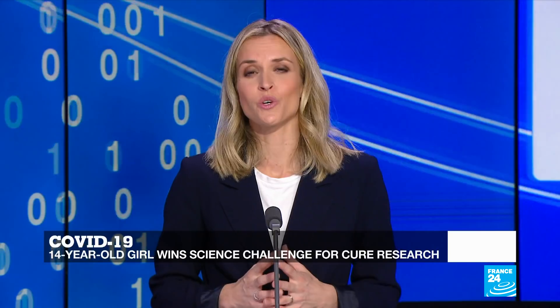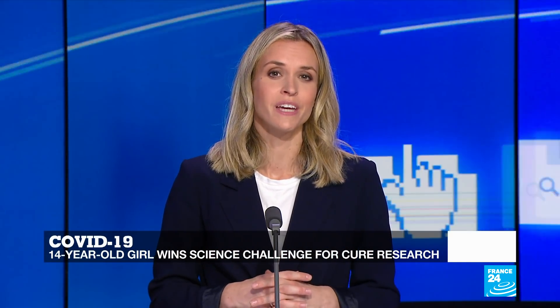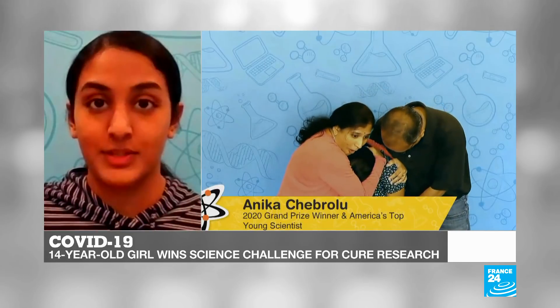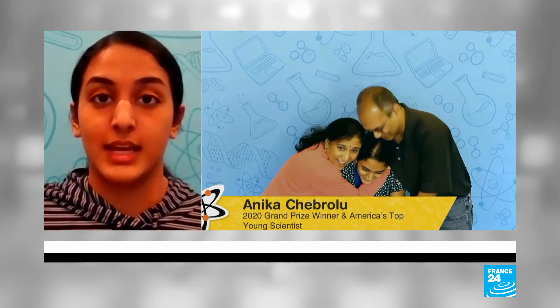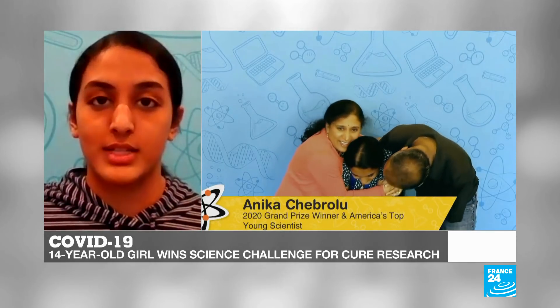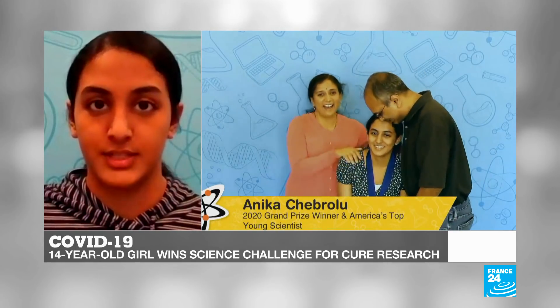So you haven't just found a potential cure for COVID-19 — you've also won $25,000 in prize money. What will you do with this money, and what's the next step in developing this cure? With the $25,000, I plan to use some of it to further develop my research, contacting virologists and drug development specialists, and use it to attain more tools to develop my molecule into a potent anti-coronavirus drug. I would also like to use the rest of the $25,000 to promote STEM education, because not a lot of kids get the same opportunities to pursue a career in STEM as I did.